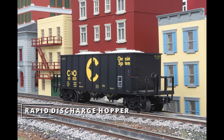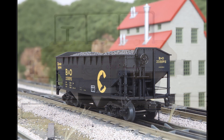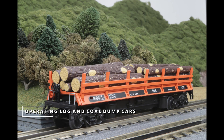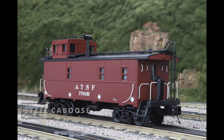The 100-ton hot metal car, the rapid discharge hopper, the 75-foot depressed flat car, the scale test car, the 2-Bay offset hopper, the operating log and coal dump cars, the 40-foot PS1 boxcar, and the steel caboose.